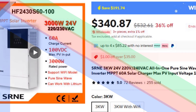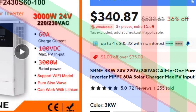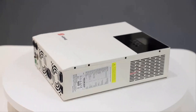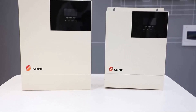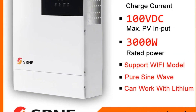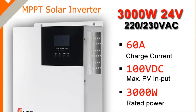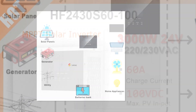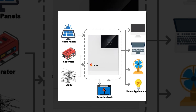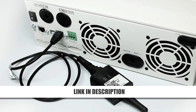Number 2: SRNE 3KW 24V Pure Sine Wave Hybrid Inverter Solar Charger. The SRNE 3KW hybrid inverter supports both lead-acid and lithium batteries, offering flexibility for diverse solar power systems. Its pure sine wave output ensures over 95% efficiency, providing stable power for appliances. Equipped with four charging modes and two output modes, it adapts to varying energy needs. The intelligent variable speed fan enhances heat dissipation, ensuring long-lasting performance. Designed for off-grid applications, this hybrid inverter is a dependable choice for sustainable energy solutions.